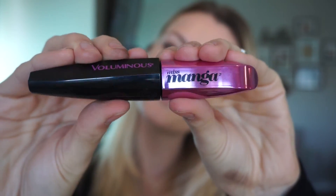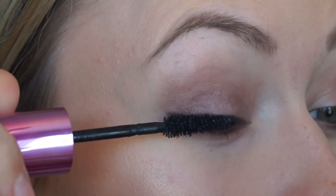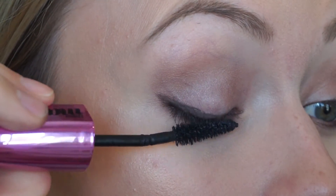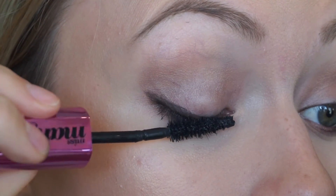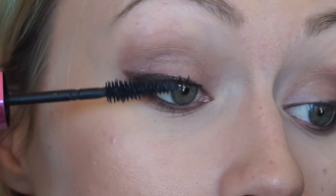I'm going in with the Maybelline gel liner in the shade Espresso. On a daily basis I do more of a smaller wing. To apply my eyeliner I use little small strokes, since gel liner can be tricky, until it's all nice and smooth. Then I go in with the Voluminous Miss Manga mascara — I put it on the inner lashes first, then the outer part, going back and forth and lifting up, which helps give more volume and length.